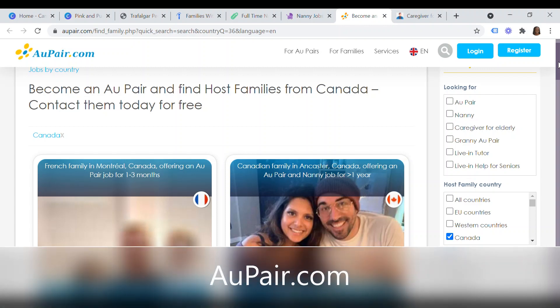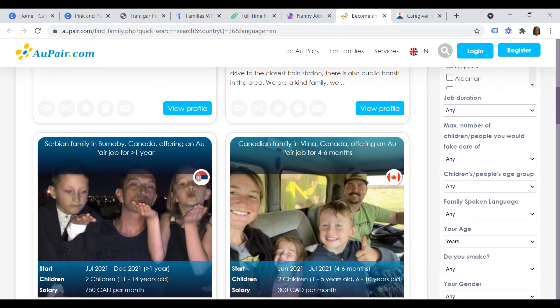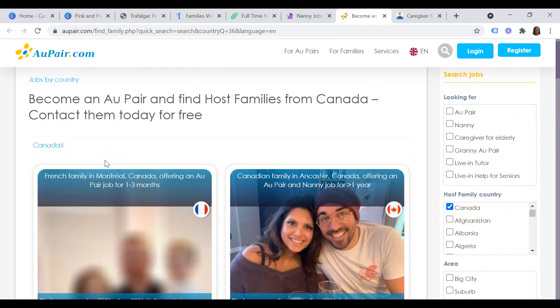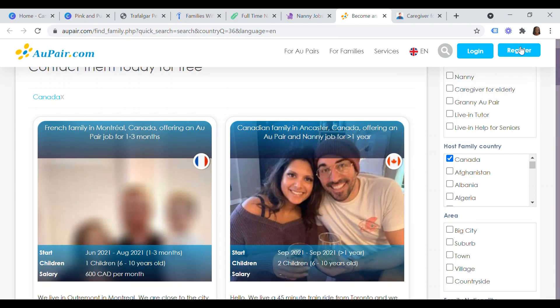You can also consider aupair.com. On this website you can become an au pair and find host families in Canada. Click on what you're looking for and filter the host family country by Canada. You can further filter by location preference — big cities, suburbs, towns, villages, or countryside — the family's nationality, the maximum number of children or people you'd care for, and your age. Different host family profiles will show up. View the profile and make your application. Registering on the website as an au pair also allows families to contact you directly.